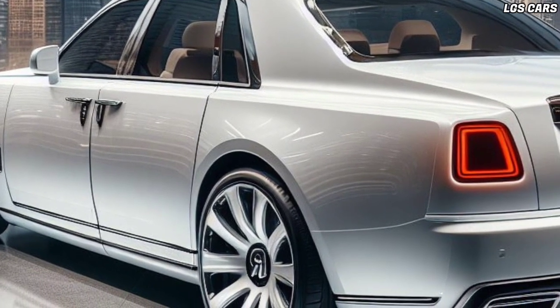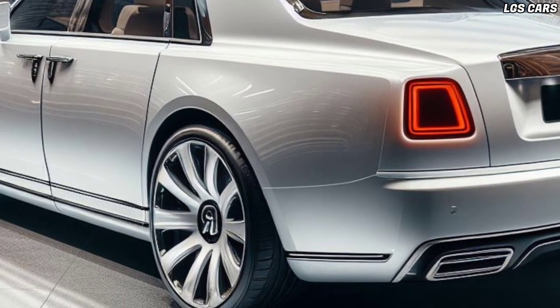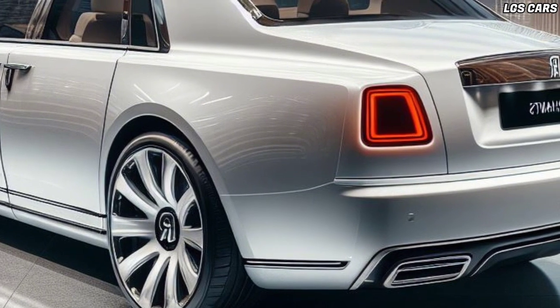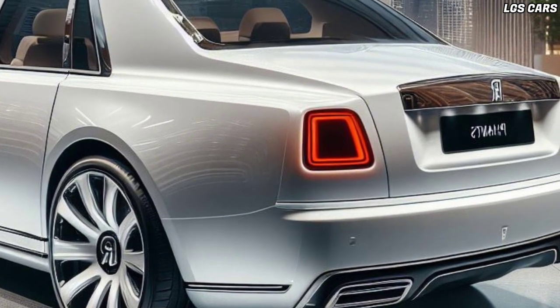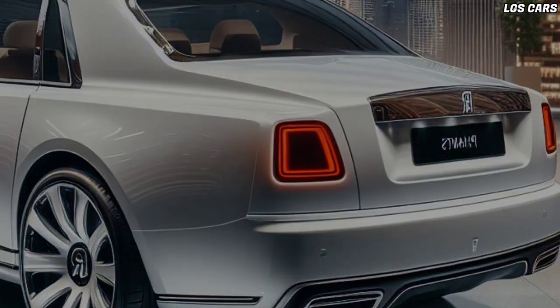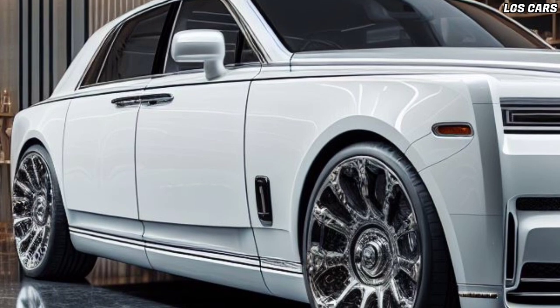The 2025 Phantom Sedan is powered by a powerful V12 engine that produces incredible power. This engine is able to move this car smoothly and provides impressive acceleration. The active air suspension system and four-wheel drive system ensure comfort and stability while driving.